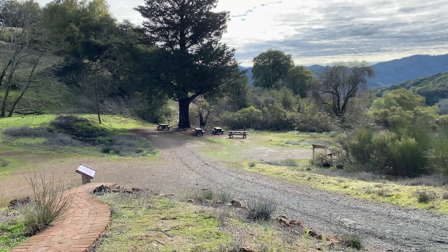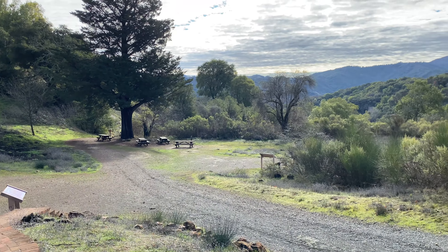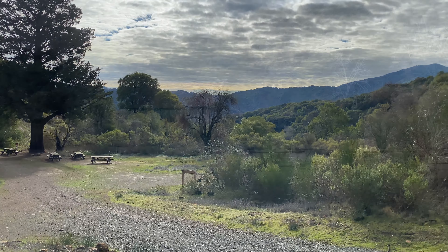A historic backdrop — welcome to Almaden Quicksilver County Park in Southern San Jose.